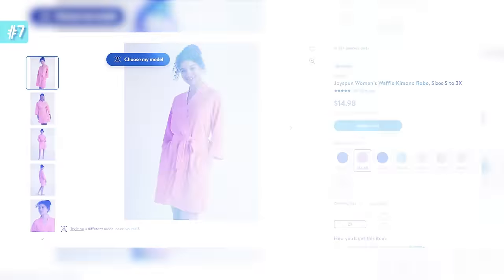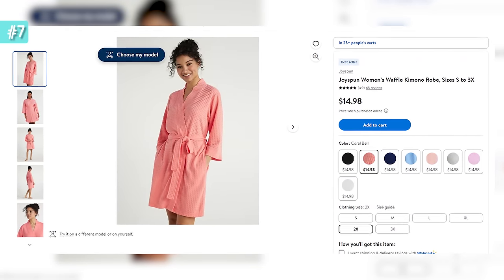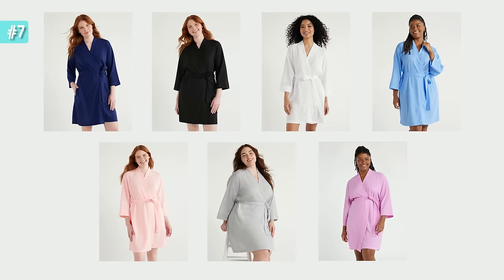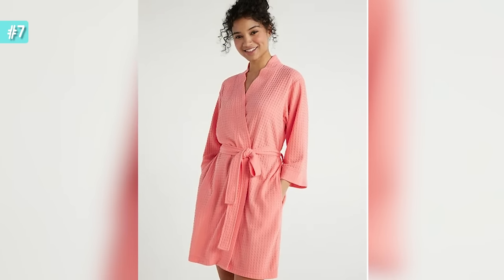The last robe update: I just saw an account I follow post Joy Spun waffle robes — they have so many colors. If I can get them in and film footage before this video goes live I'll insert it here, but at minimum I wanted to share that those are new arrivals. I'll throw up screenshots and link all the colors below. I've had such great luck with Joy Spun robes and would highly encourage you to check them out.